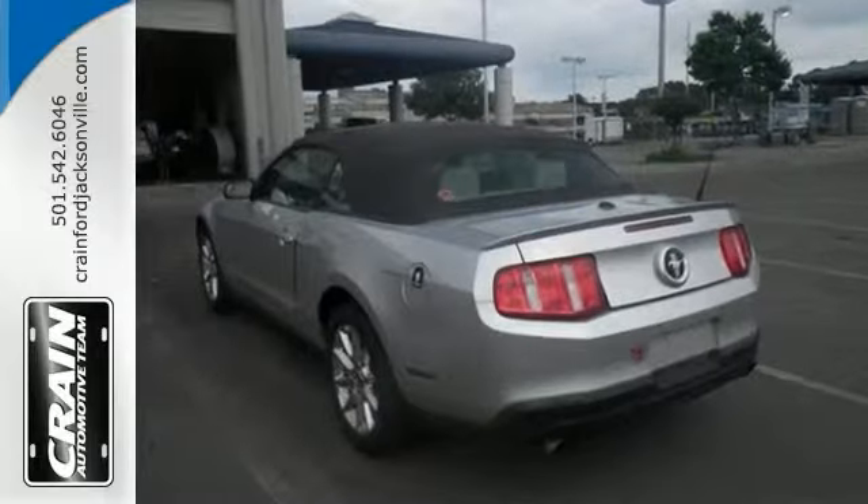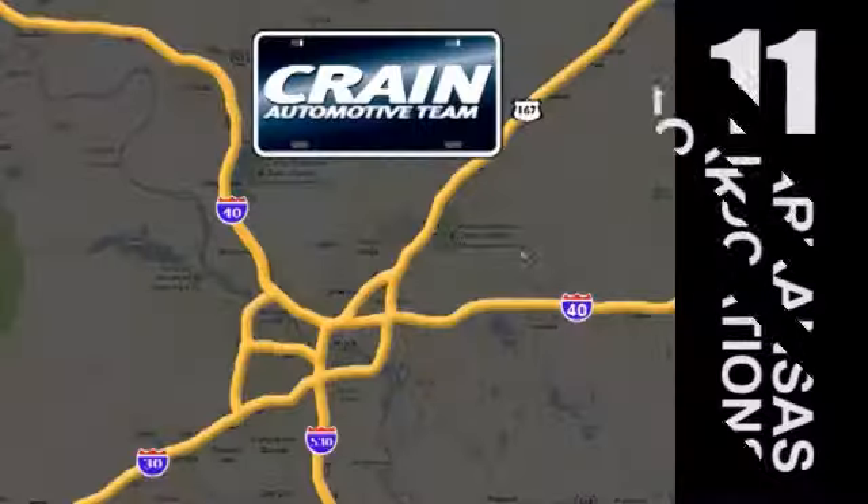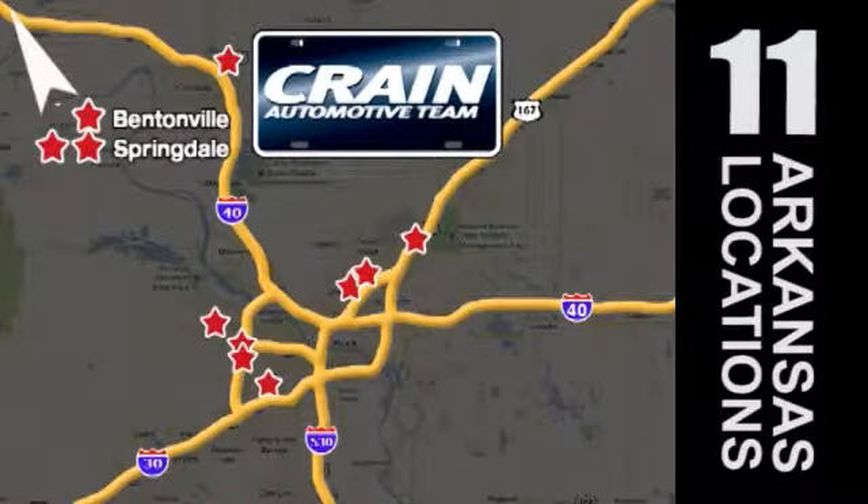Come see today. Visit us anytime at craneteam.com. Go, go, go. Craneteam's got them. Craneteam.com